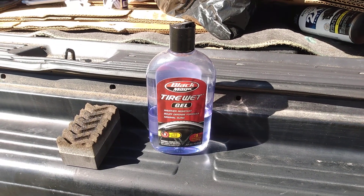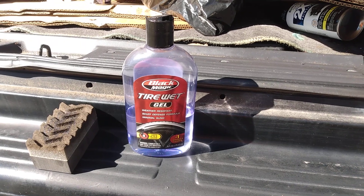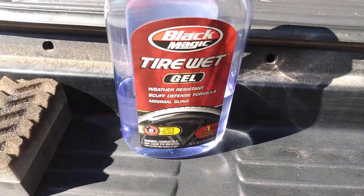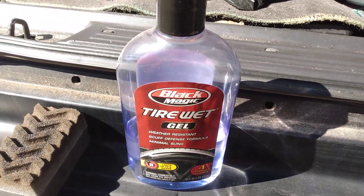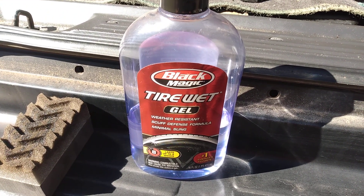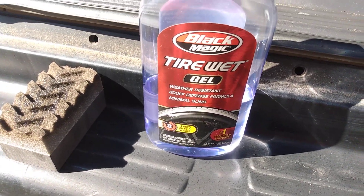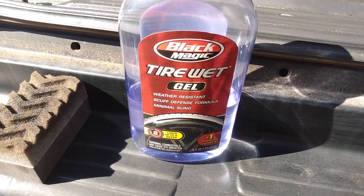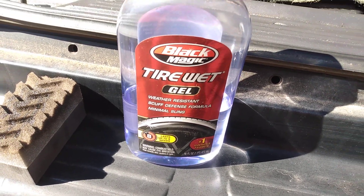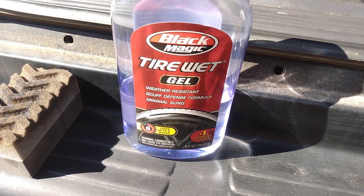Welcome back to the channel y'all. In this video I'm going to share with y'all - it's a quick little video. I wonder, could this very much be the best trim dressing still on the market today? Considering you can get this Black Magic Tire Wet Gel for around five or six bucks pretty much anywhere for a good 16 ounce - it's weather resistant, sculpted fence formula, and lasts up to eight weeks. Look at this - this very well could be the best trim dressing on the market still.